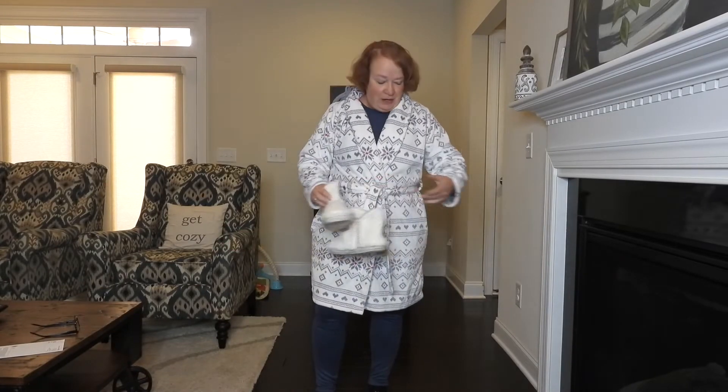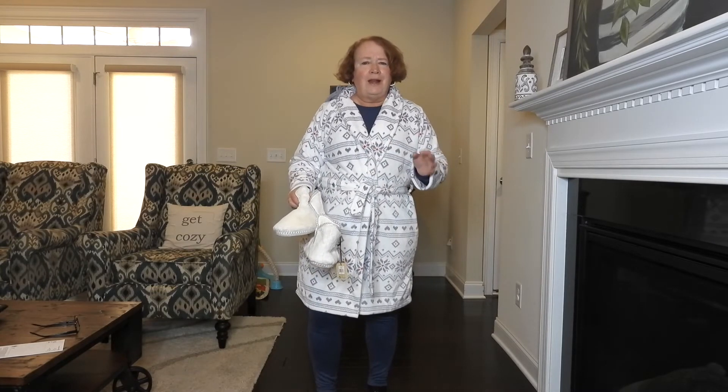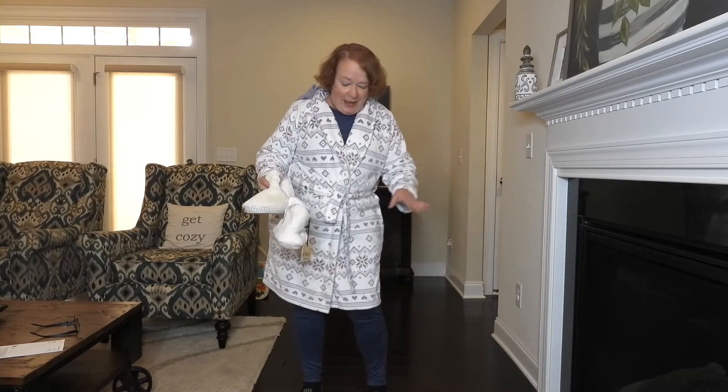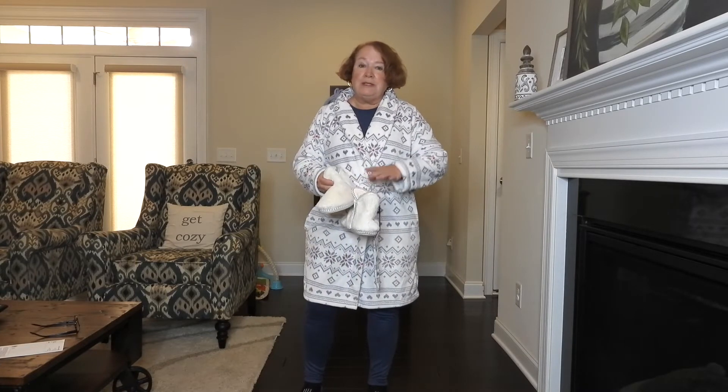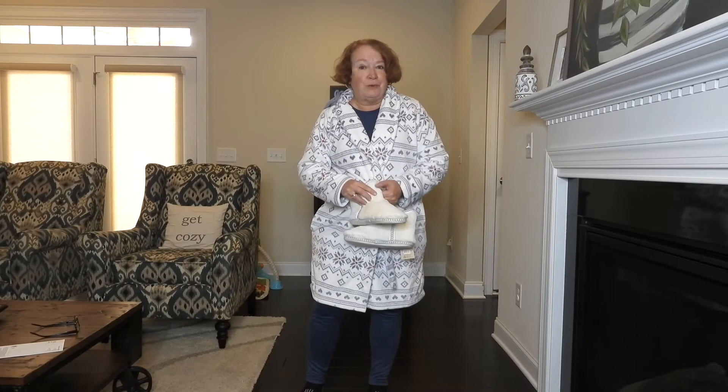Welcome back, guys. I am here for the try-on of my wonderful sleepwear edit — I think it's lingerie and sleepwear. I have the robe on, I have a pair of pajamas on, I've got my slippers. The other items I can't model for you — they're bras and undies — so we're going to stick with these three items.